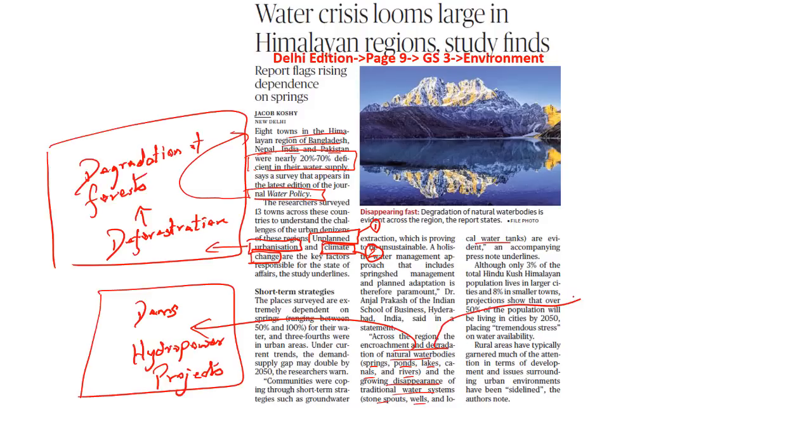Adding to the problem is the growing population. To manage this growing population, people have come up with short-term strategies like groundwater extraction, which is proving to be unsustainable. The survey says that in the future about 50% of the population will be living in cities by 2050, where there will be tremendous stress on water availability. The recommendation is for a holistic water management approach that includes spring shed management and planned adaptation going forward.